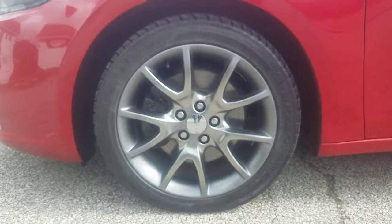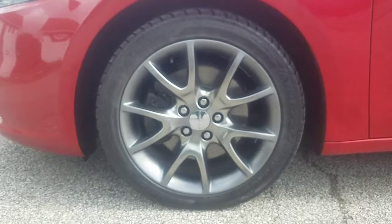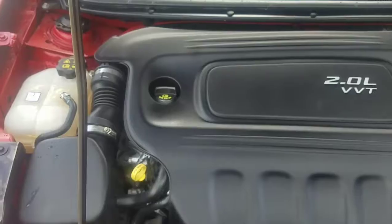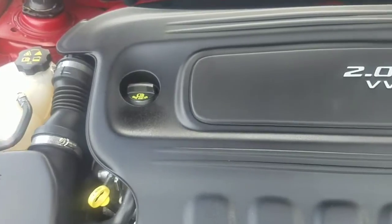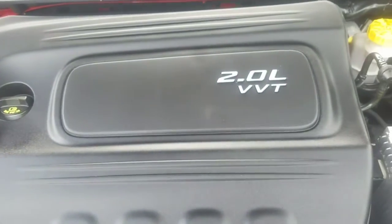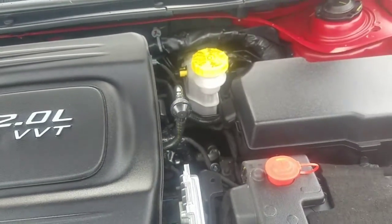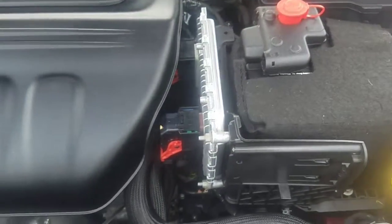The vehicle is equipped with 17 inch rims wrapped around 17 inch Artezo directional tires. Underneath the hood, we have your 2.0 liter VVT engine, which is a four cylinder — a good gas saver. Very nice and clean underneath.